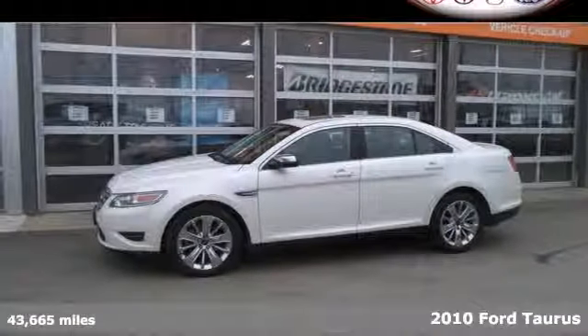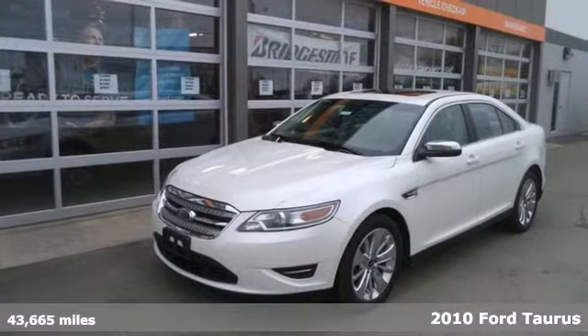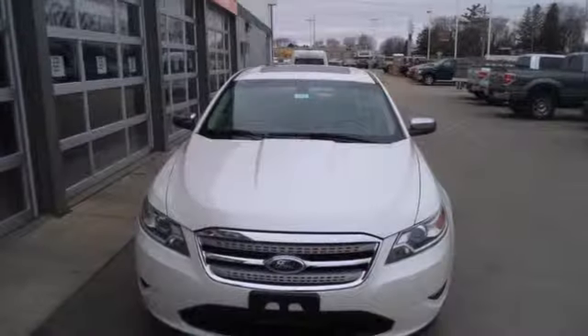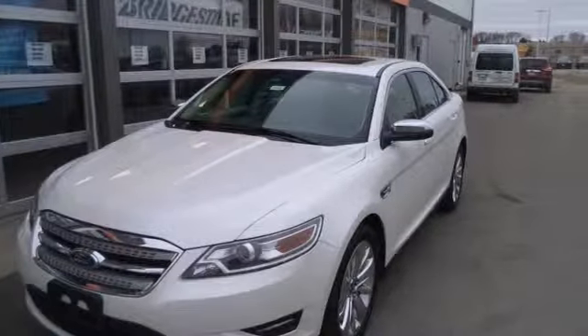Here's a 2010 Ford Taurus. Never one to skip on comfort and convenience, Ford loads the Taurus with standard features including 6-way power driver seat with adjustable lumbar support, tire pressure monitor, trip computer, and a premium audio system with MP3 input.